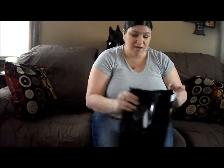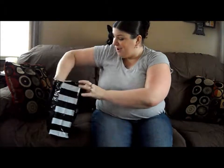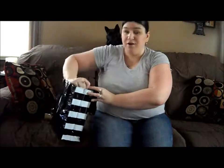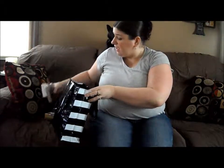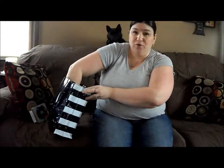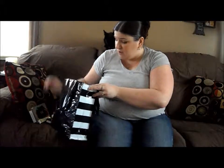Hi guys, it's Stacey. So today I have a haul and it is not a Sephora haul — it's just the bag I have. I have an Urban Decay haul and a CCO haul. I guess I should have organized these things first. And one thing from Queer Minerals I got too.